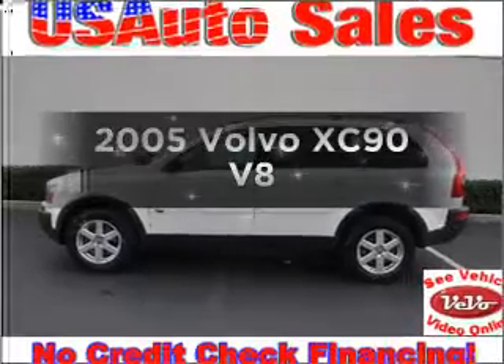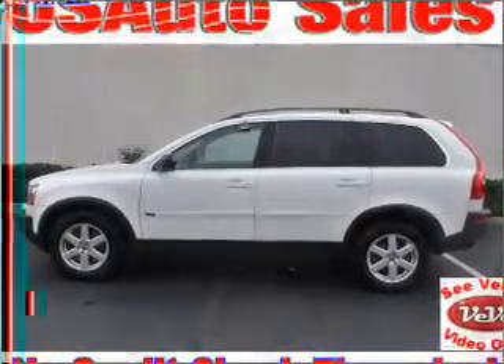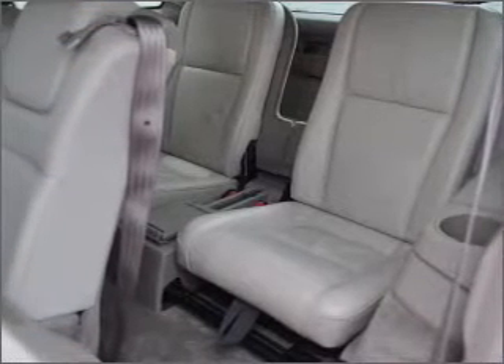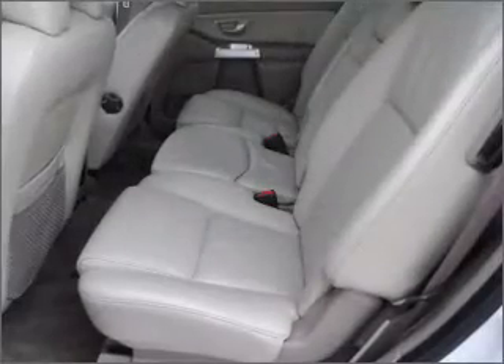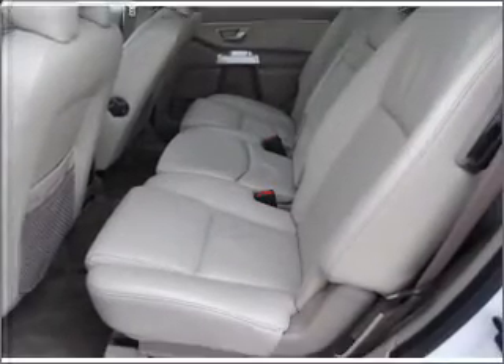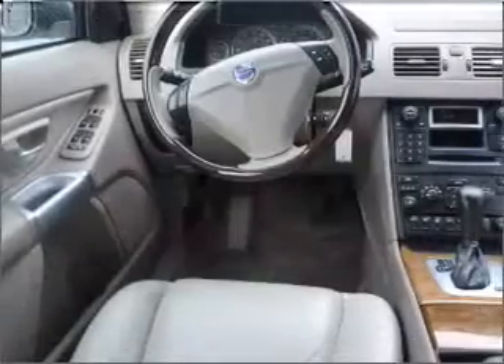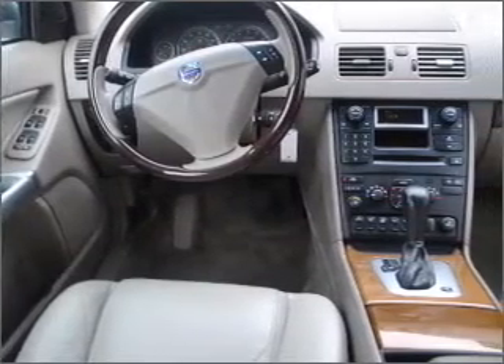Imagine yourself in this 2005 Volvo XC90. If you're looking for an automobile with great attributes, look no further. With a powerful 8-cylinder engine that responds smoothly to its 6-speed automatic transmission. Premium wheels give a more luxurious look. The anti-lock braking system will keep you safe on the road. Let the outside in with a built-in sunroof. Pamper yourself with memory settings.